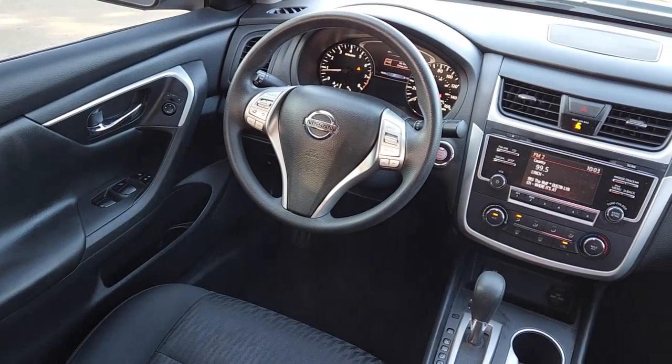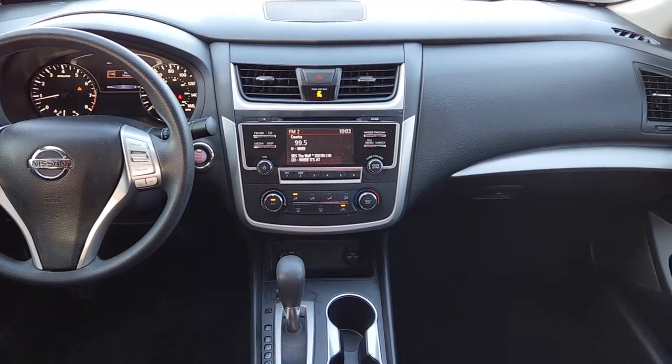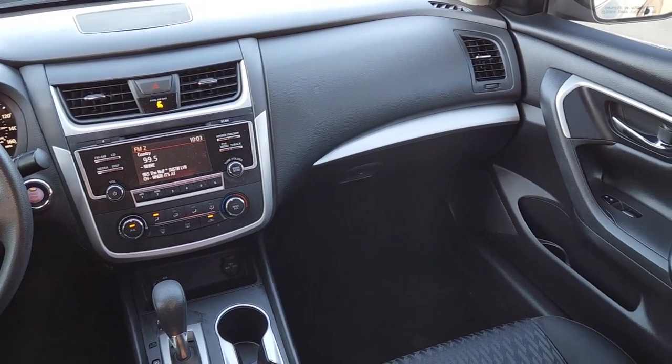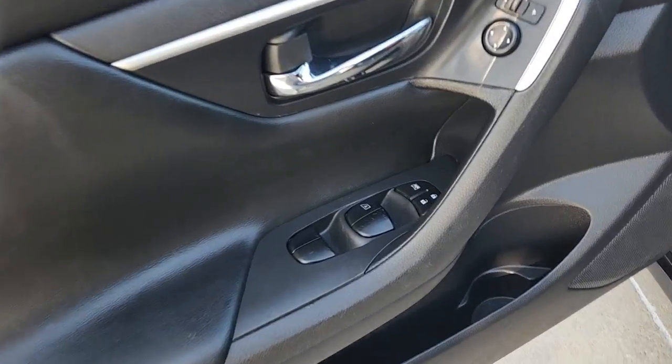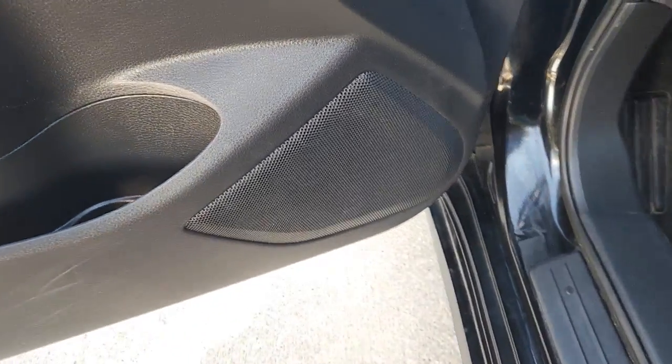These are just some of the great options this vehicle comes with: keyless entry, backup camera, remote engine start, iPod and MP3 input, four-cylinder engine, power driver seat, electronic stability control, Bluetooth, vehicle anti-theft system, and intermittent wipers.